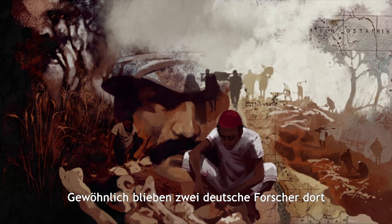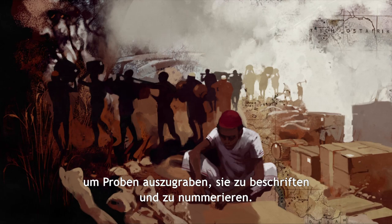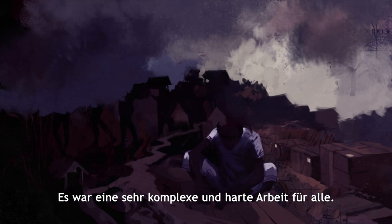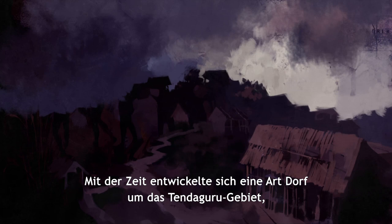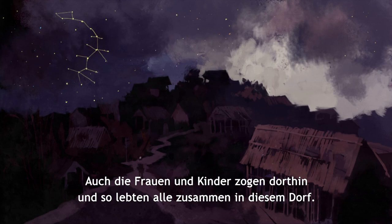Usually two German researchers stayed there and they guided the African workers and trained them. They got up in the morning and started going to the excavation places, excavated specimens, labelled them and numbered them. So it was very complex and hard work for everybody. In the end they developed a village structure around the Tendaguru area with a little shop and medical supplies, and women and children also moved there so they all lived together in this village.